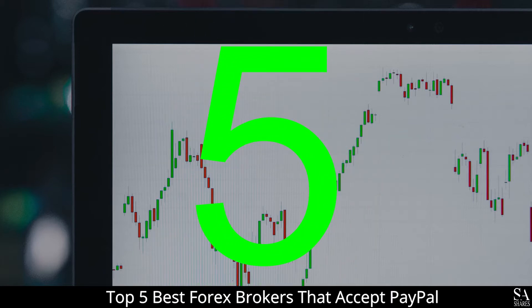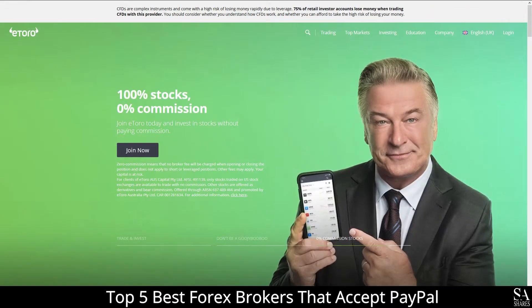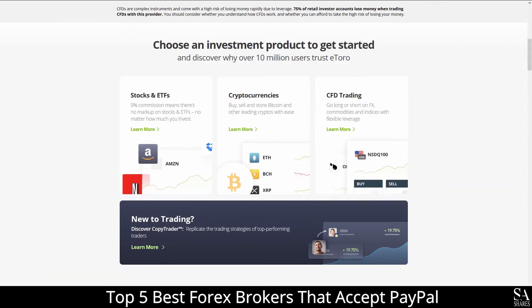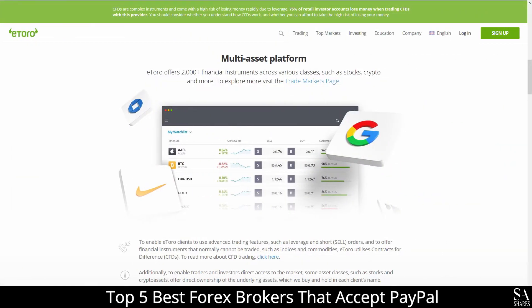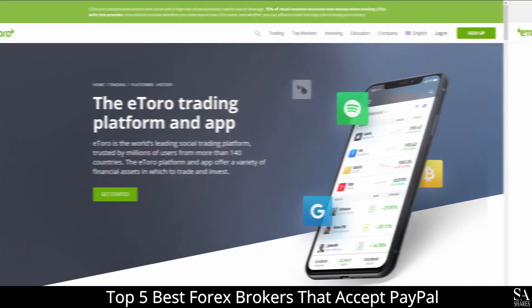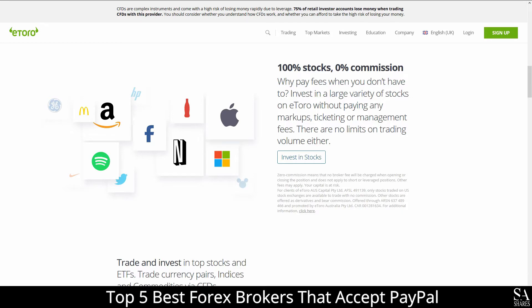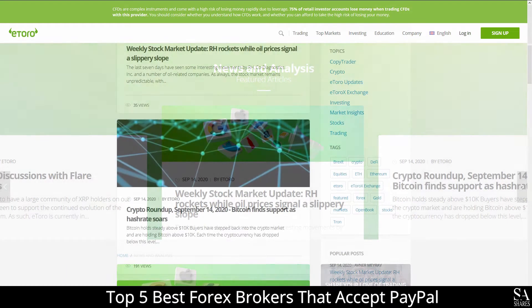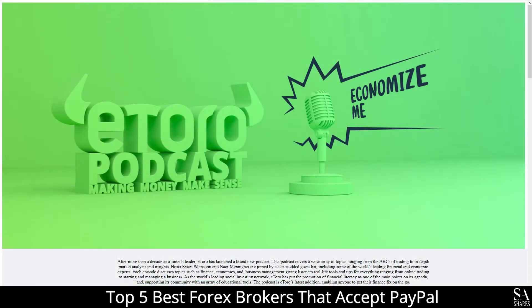Coming in first at number 5 on our list, we have eToro. eToro is an online, fully regulated global financial broker that specializes in trading through forex, stocks, commodities, ETFs, indices and cryptocurrencies. The featured platform is available on the eToro trading platform and mobile application, supported on Windows, iOS and Android. Their accounts feature retail and professional accounts with up to 2000 market assets, lower minimum deposits, negative balance protection and more. eToro also provides their very own market news and analysis panels, which cover a variety of trading topics, as well as a featured podcast and tutorial videos.